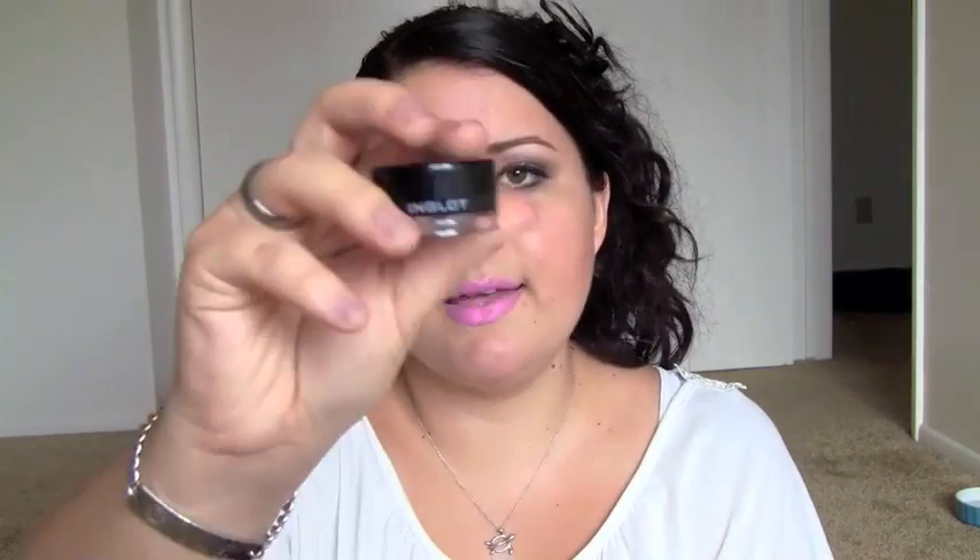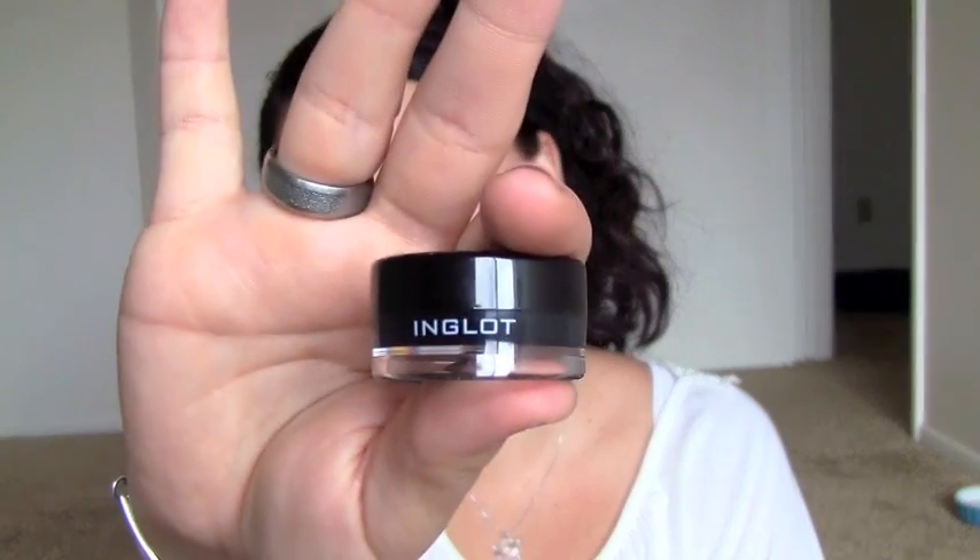My next favorite is this Inglot Gel Eyeliner in 77. It's just a really black eyeliner, and this is by far the best gel liner I've ever used in my entire life. It's true black, it stays on all day. I really recommend this — it makes a great base, it's really creamy but it sets and doesn't move. I really recommend this if you're interested in gel liners at all.